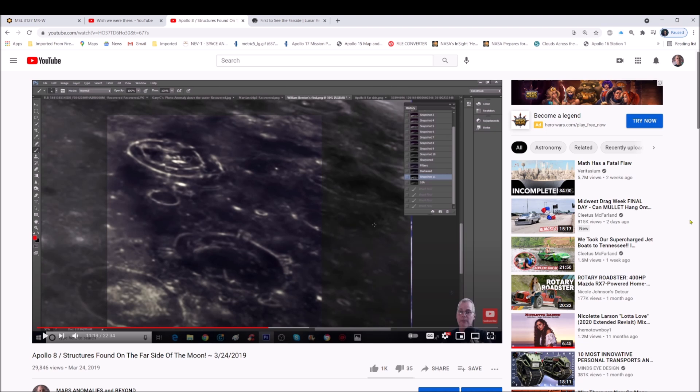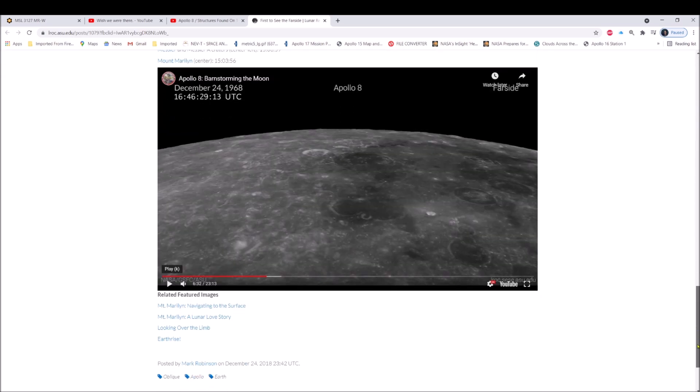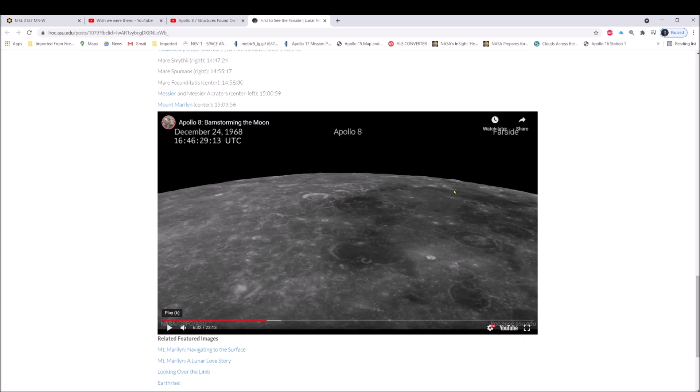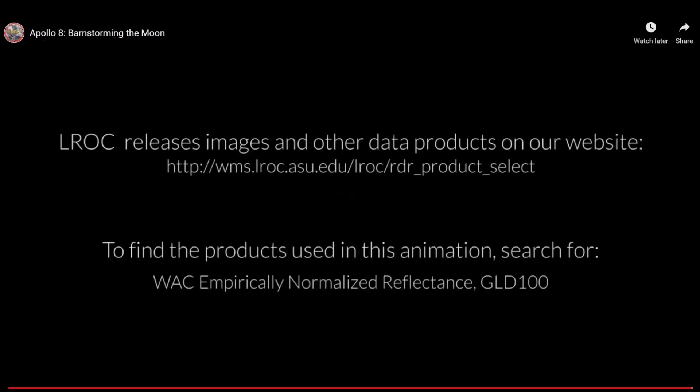About four days ago, Alien Hunter had a premiere video that you can find on the LROC site. To see the far side you scroll down and there's a video right here. On the right-hand side you've got the same structures I showed you in my 2019 video — those three craters. Are they actually craters? I don't think so. The LROC releases images and other data products on their website.